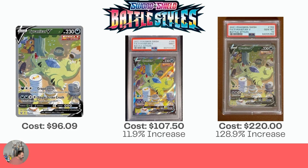Next up we have Battle Styles — the Sleepy Tyranitar V. $96.09 for the raw card, $107.50 for the Mint 9, which doesn't quite cover the cost of grading. And $220 for the Gem Mint 10, which is over double the price at a 128.9% increase.